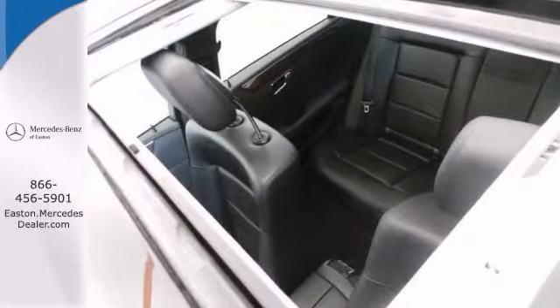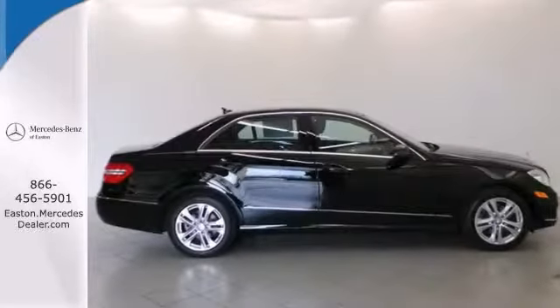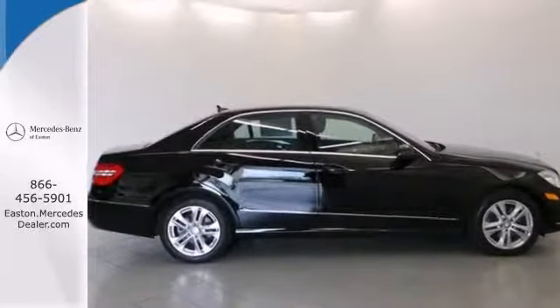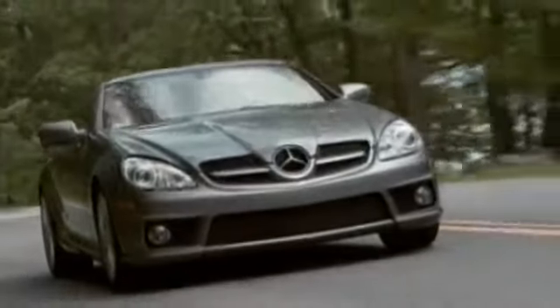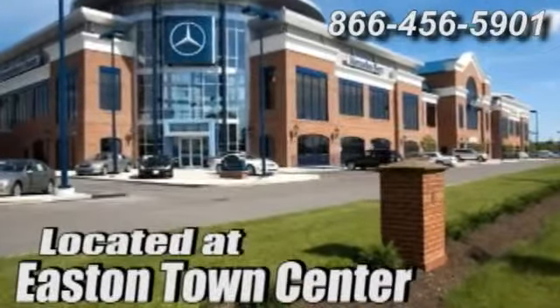Everything's ready for you to drive off in this amazing machine. So contact us today for your personal test drive. Come experience luxury the Jermaine way at Mercedes-Benz of Easton, conveniently located at Easton Town Center.